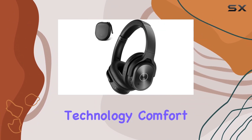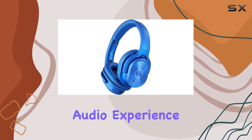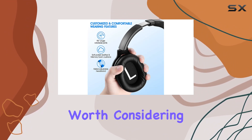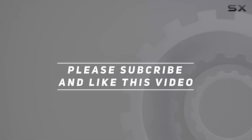In conclusion, the Zynik bundle combines cutting-edge technology, comfort, and long-lasting battery life to create an exceptional audio experience. Whether you're a frequent traveler or an avid music lover, this bundle is definitely worth considering. Check out the video description for updated price. And thank you for watching this video.